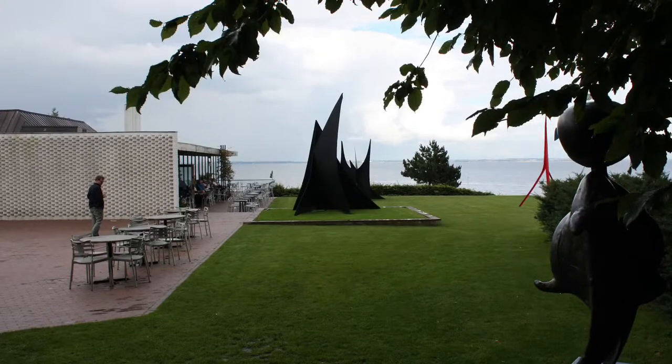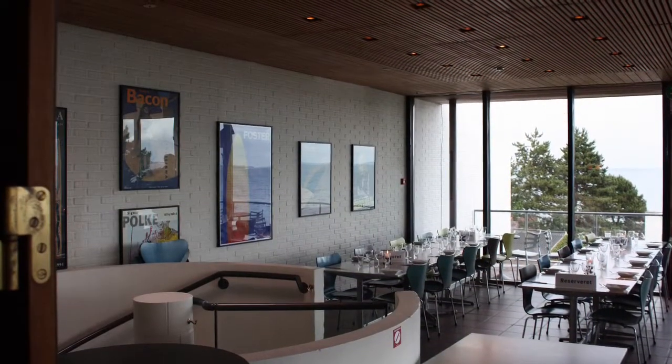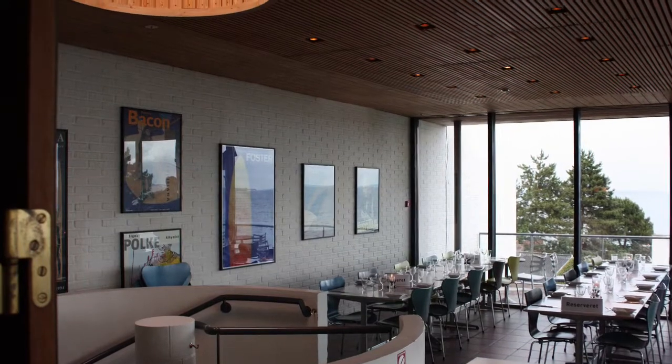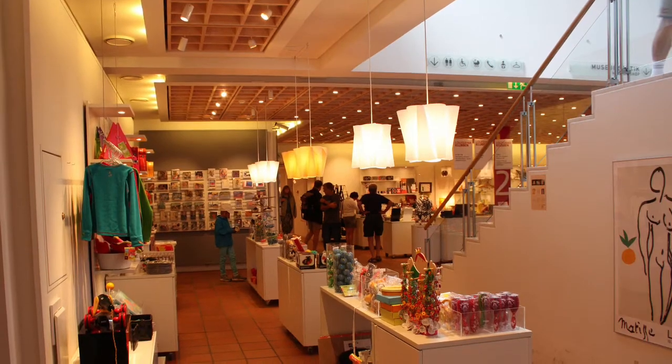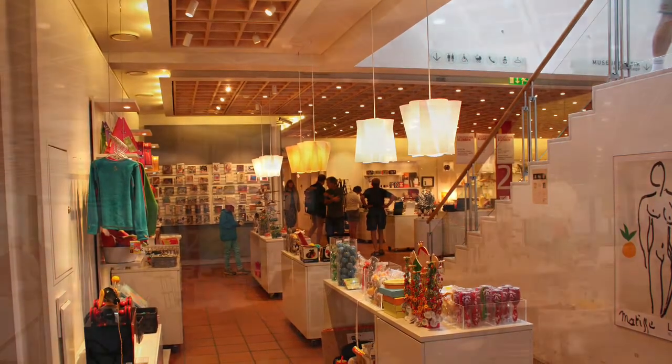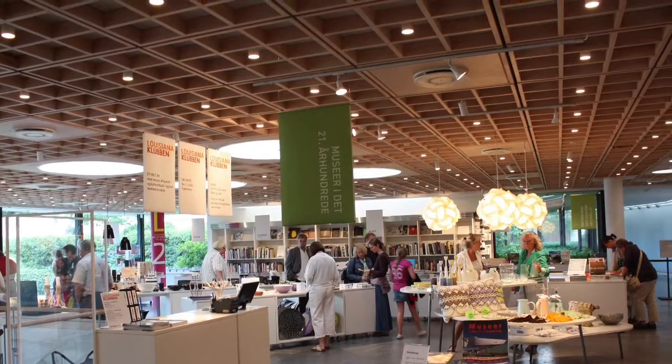The café is a great place to sit and enjoy the view, inside or outside on the terrace. Back in the museum lobby, there is a great museum shop with a wide range of art and design magazines and books, and a large collection of design products that represent the latest on Scandinavian design.